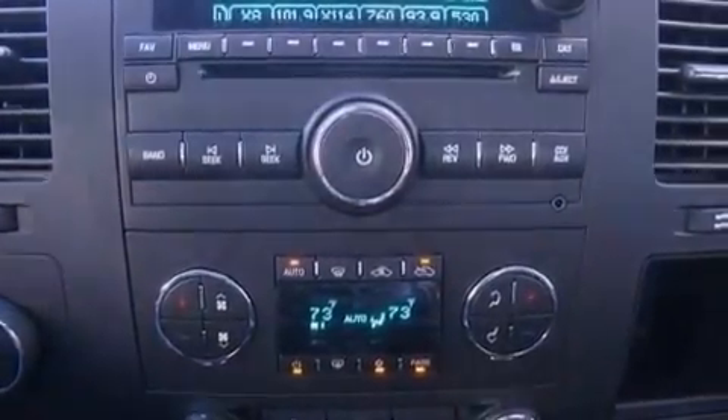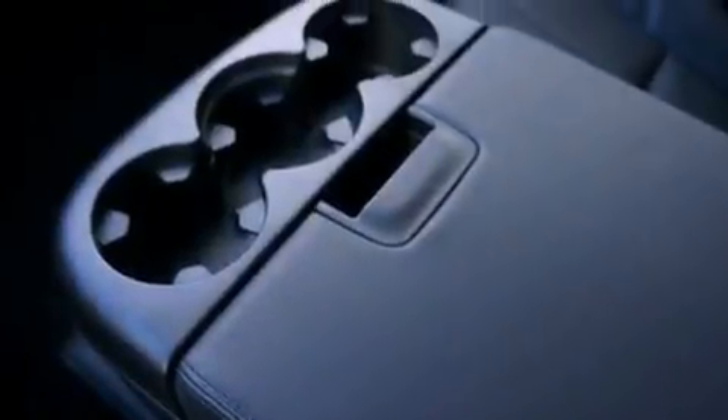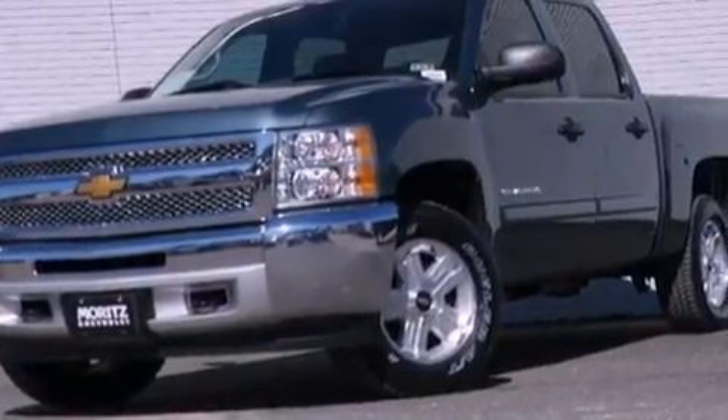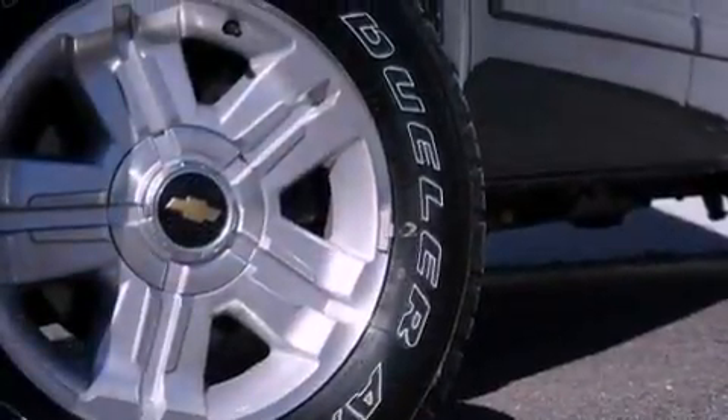Also included are a 6-speaker audio system, a leather-wrapped steering wheel, active fuel management, an illuminated driver's side vanity mirror, OnStar, air conditioning with automatic climate control, and XM Satellite Radio, which streams commercial-free music, news, sports, and more.